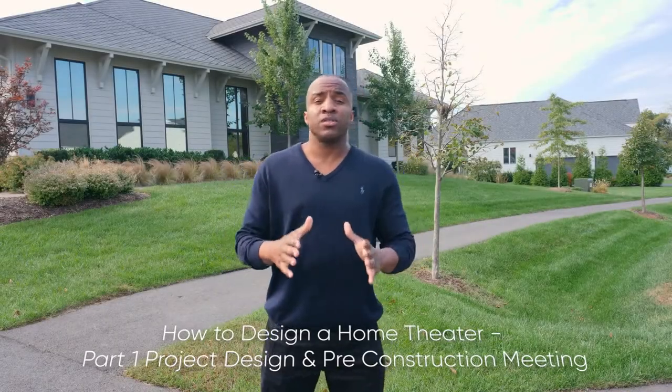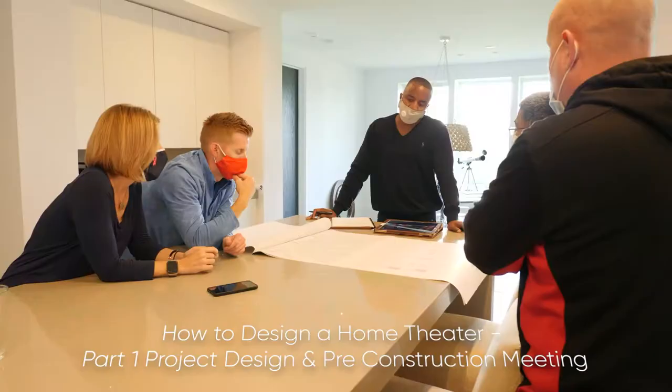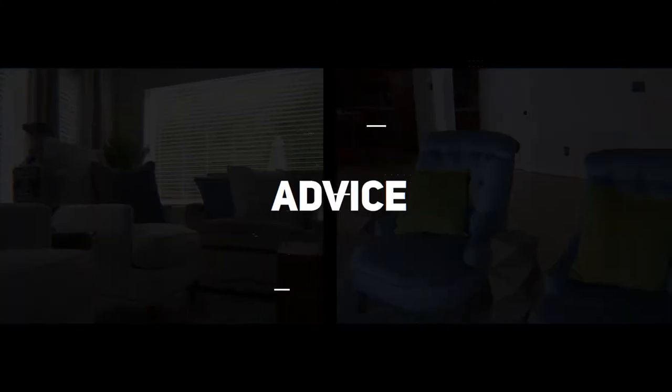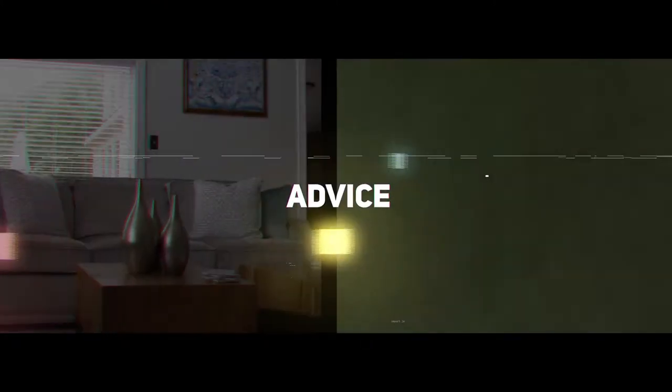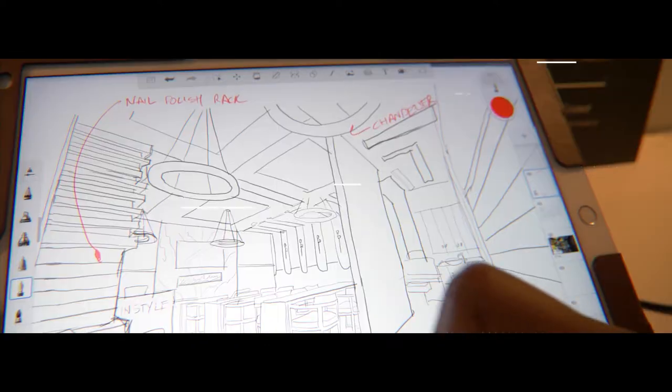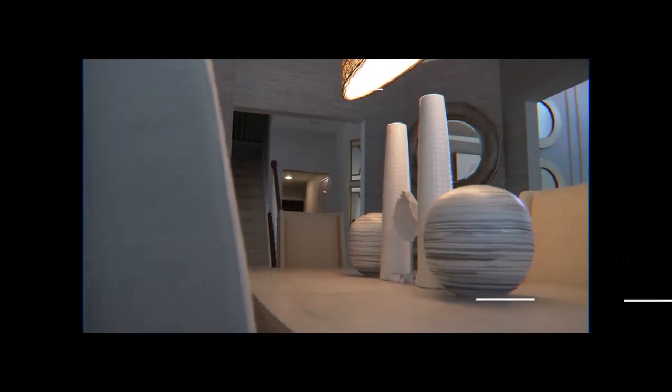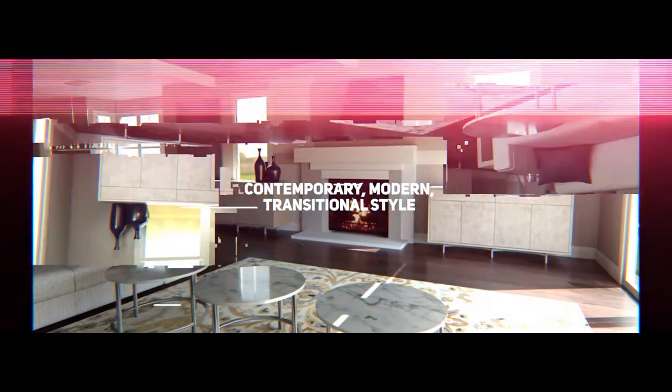My name is Pierre and today we're going to do this home theater design in this basement, so you're going to come along with me on this journey and see how we transform from A to Z. Stay tuned. On this channel I will be providing advice as well as taking you along with me from the design stage to completion. Hopefully on this journey you'll get some inspiration as I share details such as home decor and pro tips. My designs are contemporary, modern, and transitional.